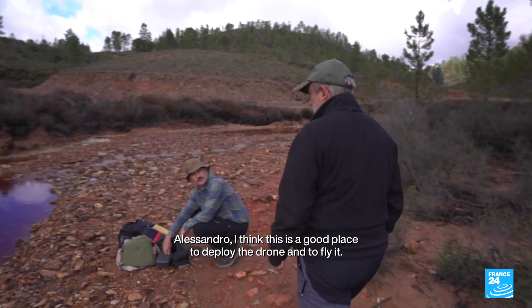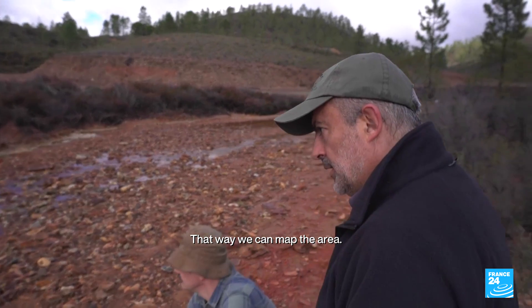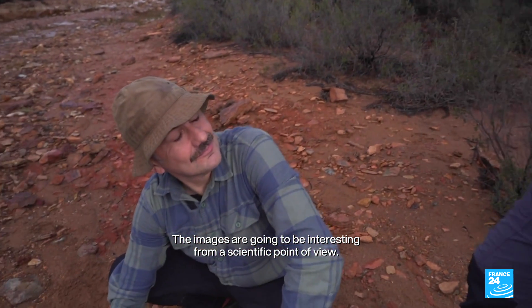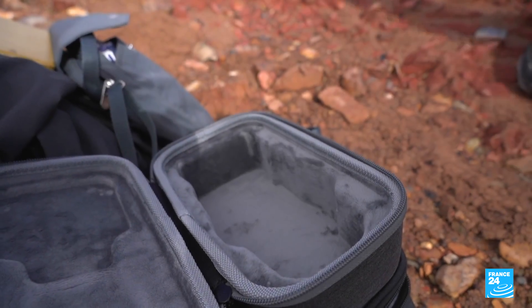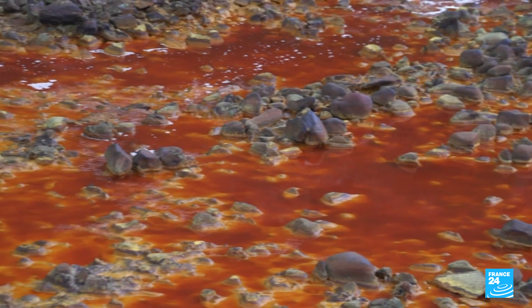Alessandro identifies a good spot to unfold the drone and fly it in order to map the area, noting that from a scientific point of view it's really interesting to have images from above. With the help of the drone, the team surveys the area that strangely resembles another landscape, 225 million kilometres away.